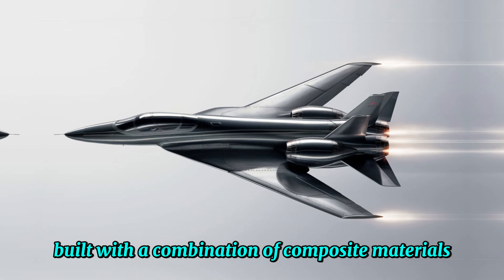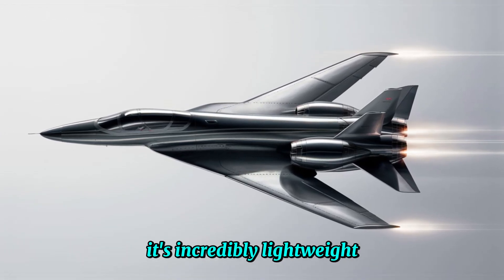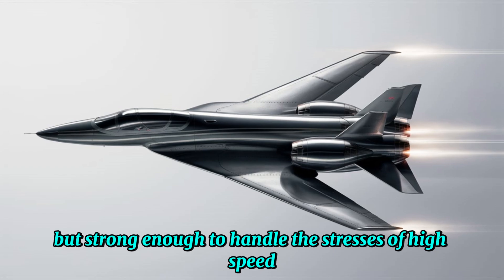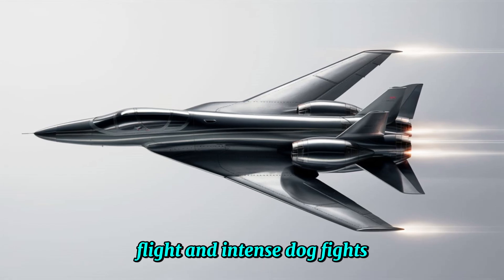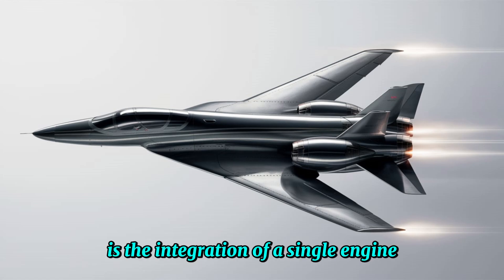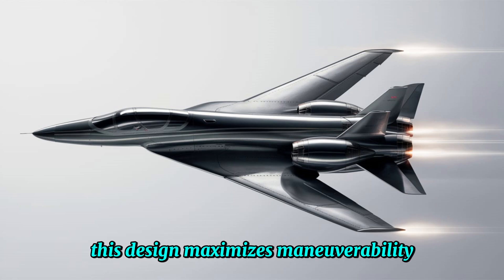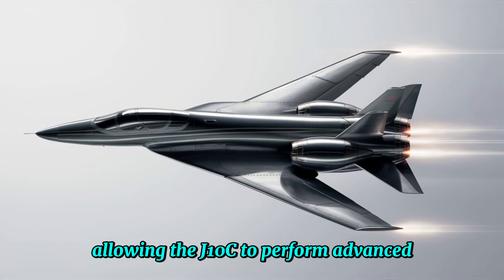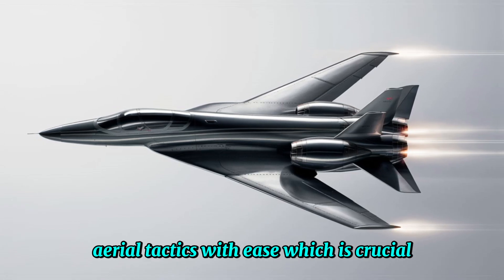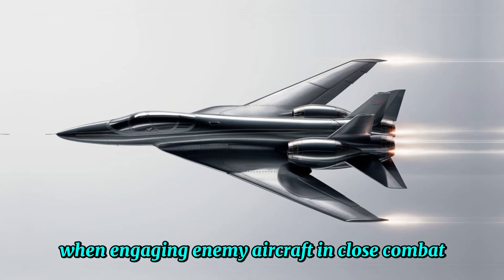Built with a combination of composite materials and advanced manufacturing techniques, it's incredibly lightweight but strong enough to handle the stresses of high-speed flight and intense dogfights. What stands out, however, is the integration of a single engine and a canard delta wing configuration. This design maximizes maneuverability, allowing the J-10C to perform advanced aerial tactics with ease, which is crucial when engaging enemy aircraft in close combat.